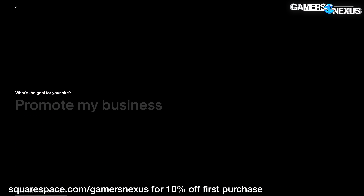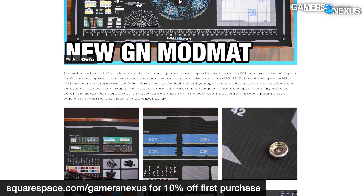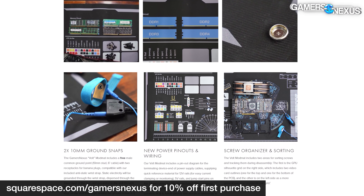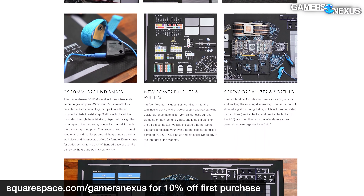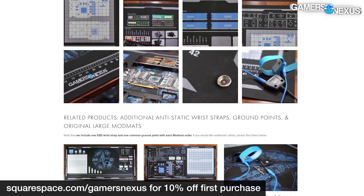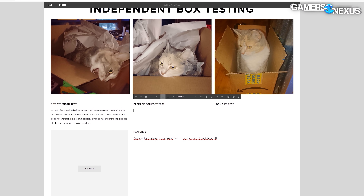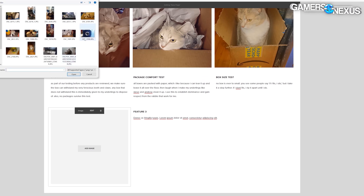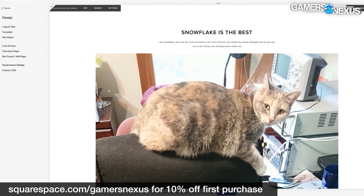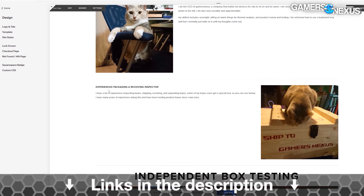This video is brought to you by Squarespace. We use Squarespace for our own GN Store and juggle complex multi-piece orders all the time with it. Squarespace makes it fast for us to roll out new products with detailed pages full of galleries, videos, and descriptors. It's also useful for your own resume sites, photographer or project portfolios, or for starting your new small business idea. Visit squarespace.com/gamersnexus to get 10% off your first purchase.